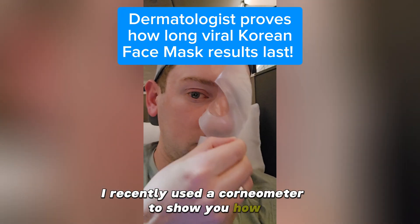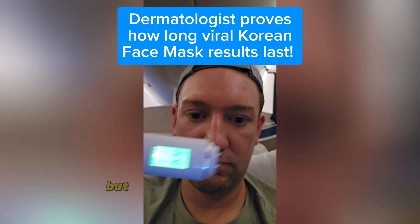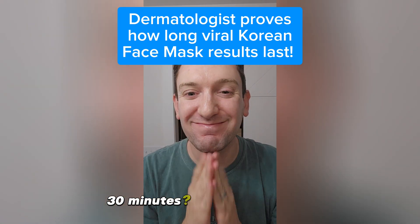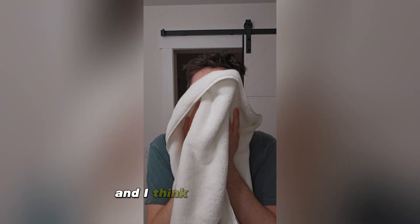I recently used a corneometer to show you how this viral Korean face mask actually is legit, and it sold out. But the biggest question you had was: how long do these results last — 30 minutes, several hours? Well, it's back in stock now, so I went full-on science nerd again to find out, and I think you'll find the results pretty interesting.